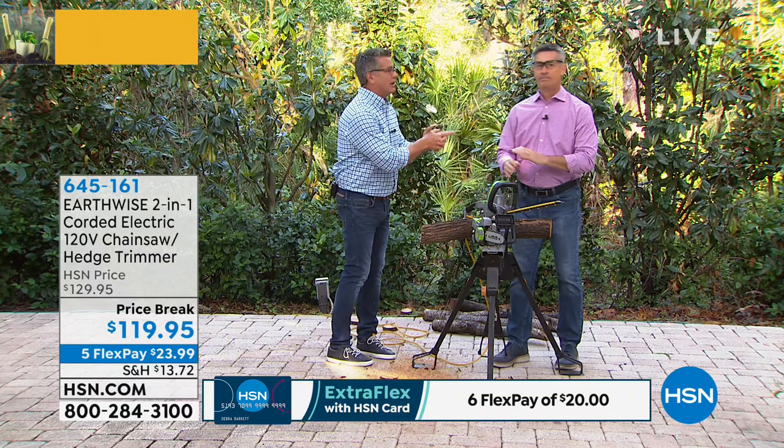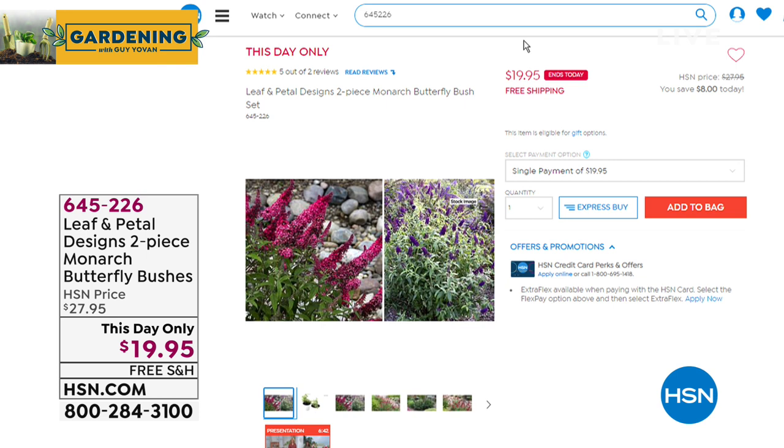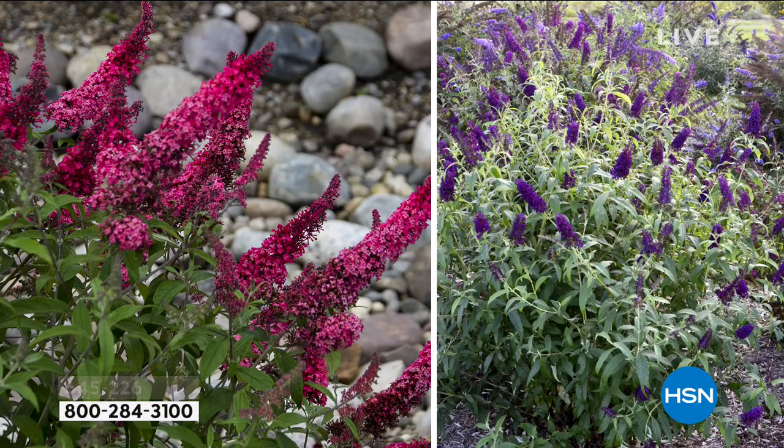Peter's got a pressure washer coming up later in the two-hour show. Real quick — let's talk about some of the flowers. This is our Monarch Butterfly Bush, available as a two-pack. If you love butterflies, they're wonderful pollinators and look beautiful in your garden, but you need to give them a reason to come. These have an amazing honey vanilla scent.